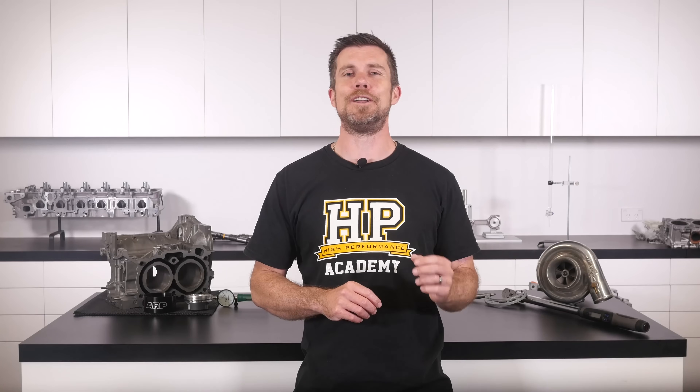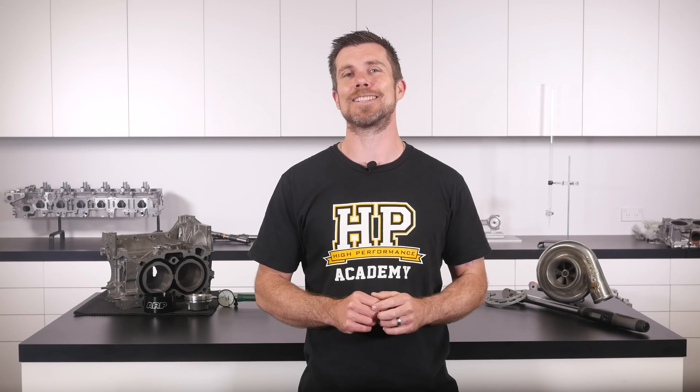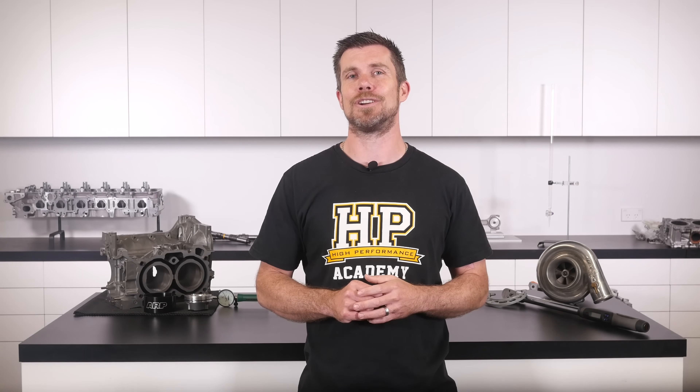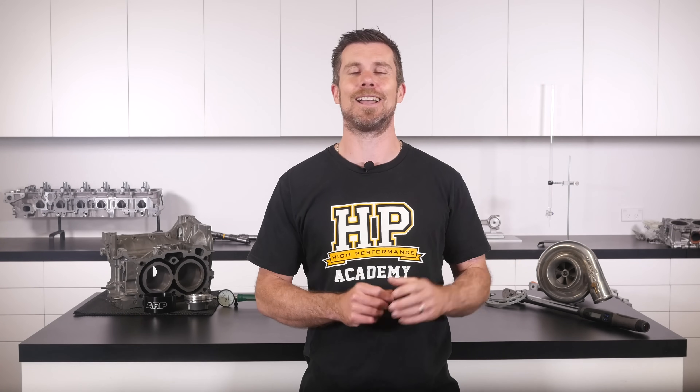If you liked the video, give it a thumbs up and subscribe — a new video is released every week. There's also a free live lesson available via the link in the description, covering performance engine building and EFI tuning, with a live Q&A session. It's 100% free, so follow the link to claim your spot.